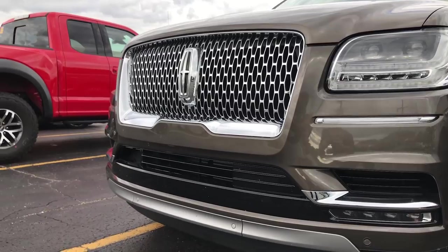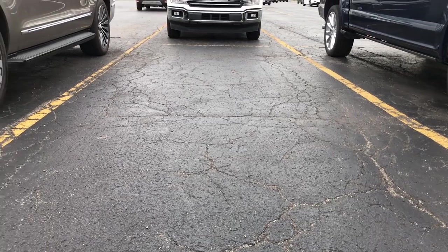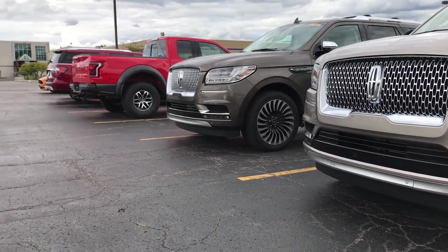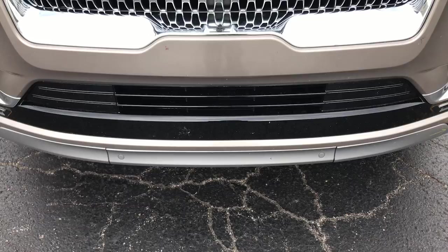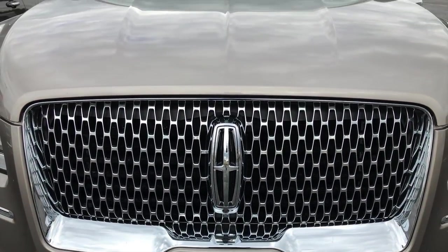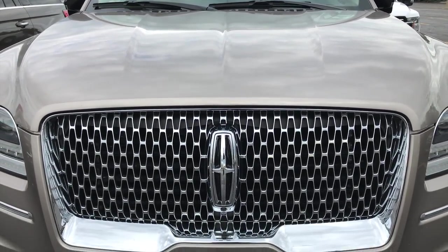You can see the all new redesigned front end with the new grille, lights, hood, and everything. That includes a new hood that slopes down, giving you better visibility. You see the new grille that is way bigger, way more broader, and now has a honeycomb mesh grille inside of it — not just the horizontal bars as before.